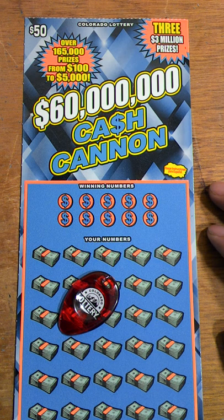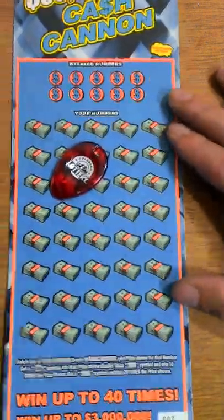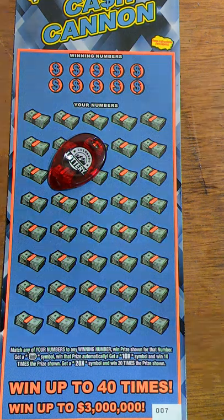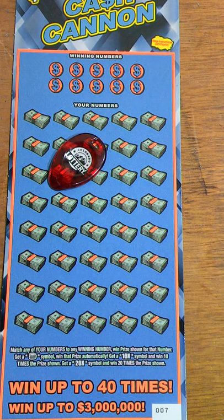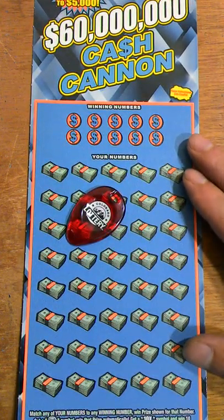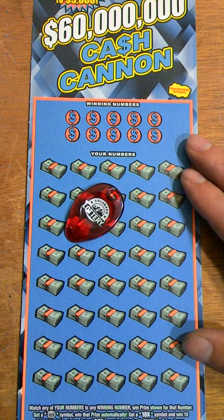You get your typical winning numbers — match your numbers to the winning numbers and win that prize. Get a coin symbol and win that prize automatically. Get a 10 times symbol and win 10 times. I also got a 20 times symbol, so it'd be nice to see a 20 times underneath one of the stacks of cash. Let's go ahead and get going and see what we can get out of this.